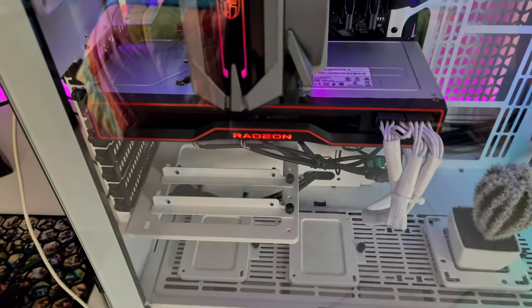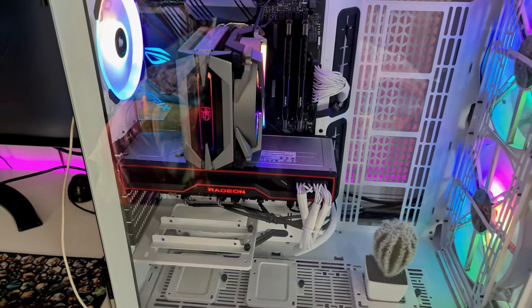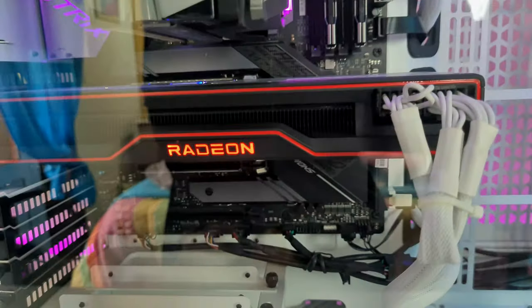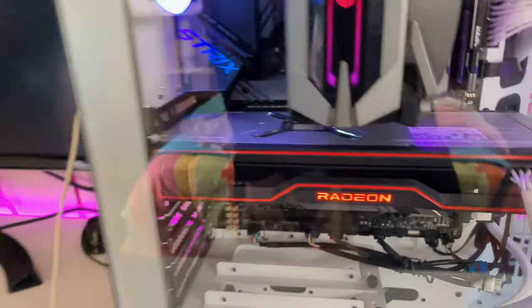Let's test the RX 6800. Here it is — the 6800 inside my main build, which is the Ryzen 5 5600X and the 6800. As you can see, you can't hear any noise. No noise, no noise at all.